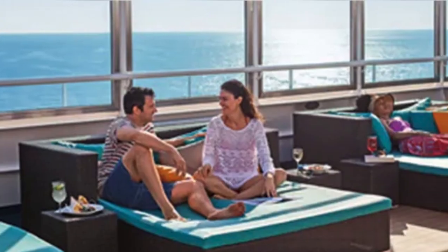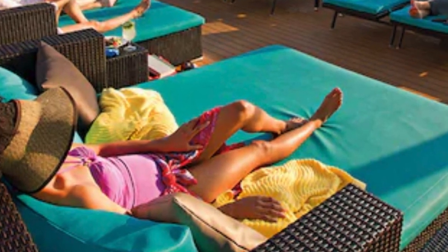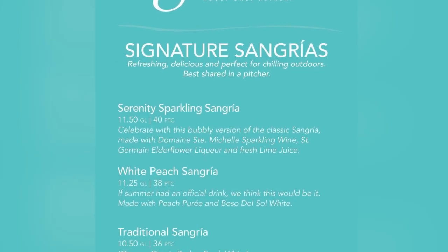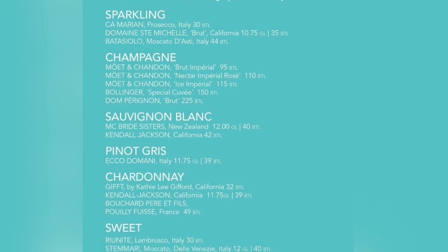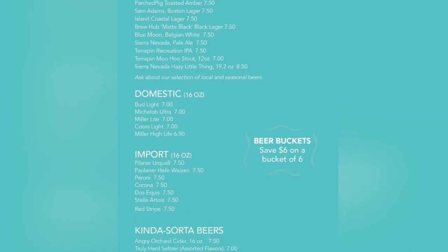Now we're headed to the Serenity Adults Only Retreat area, where you'll find yourself surrounded by sea breezes and the Serenity Bar. Here you can enjoy some of your favorite cocktails and drinks as you relax, take in the beautiful sea breezes, and enjoy true serenity.